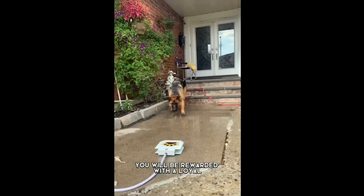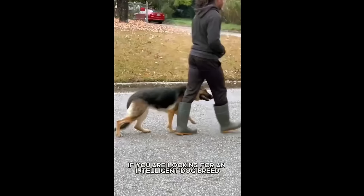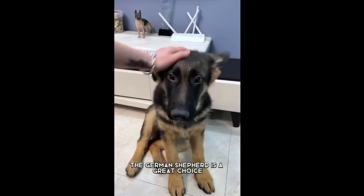German Shepherds are one of the lighter dogs on this list, with females weighing in at 50 pounds and males at 100 pounds plus. Life expectancy is a very good 9 to 13 years.